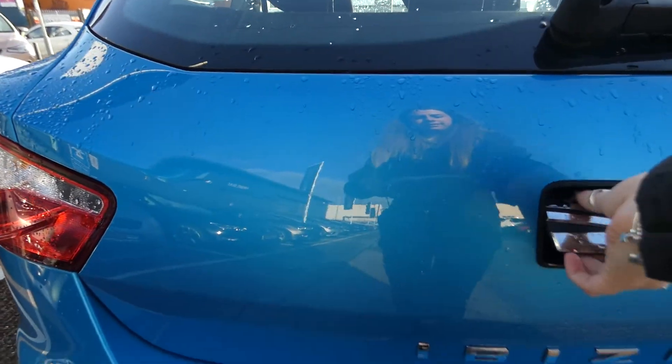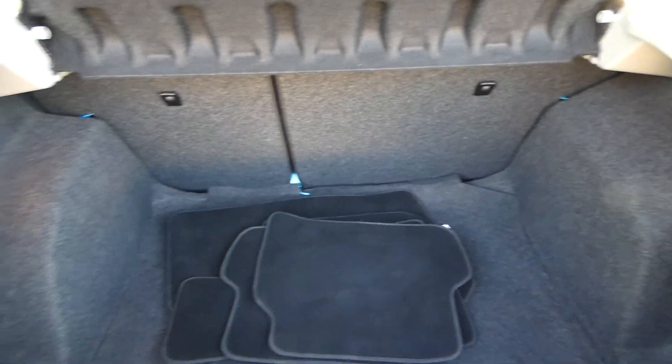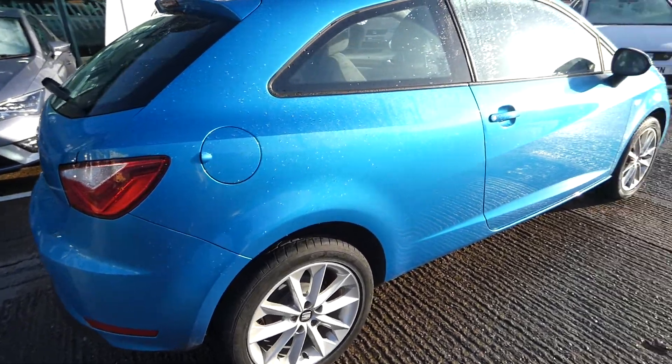Back of the vehicle — in the boot we've got a nice large boot space with access to removing the parcel shelf as well. As you can see, a lovely bright colour.